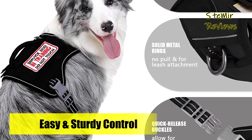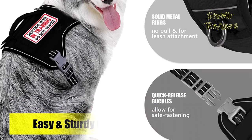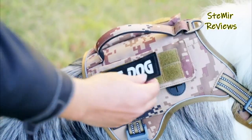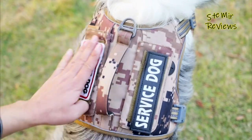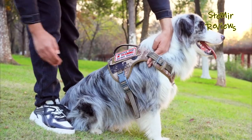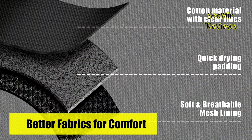This heavy-duty vest with sturdy stitching offers extra durability, suitable for all field use. Two rings can bear great pulling force, ensuring your dog is safe during training, hunting, working, and any other occasions. Well padded at every pressure load point to protect your dog's skin, while the breathable air mesh keeps your dog comfortable.